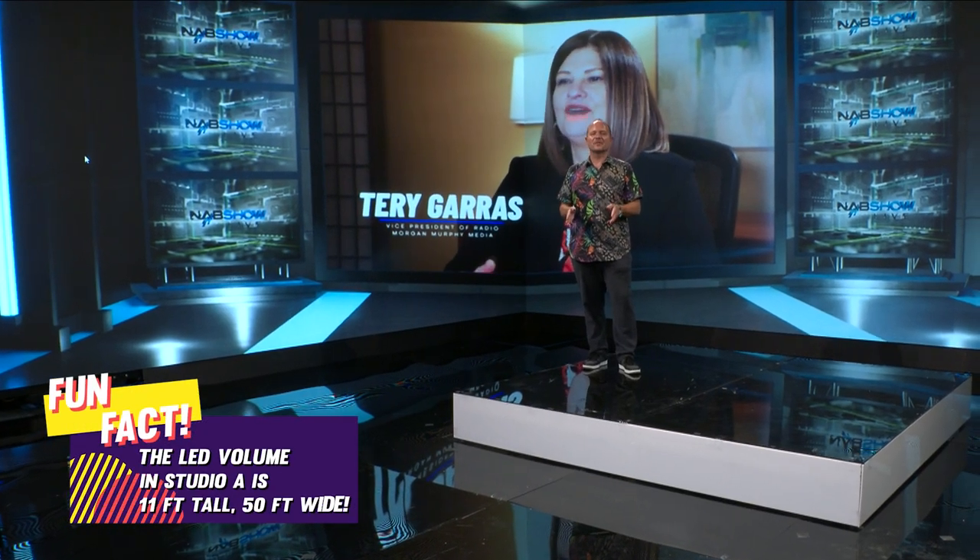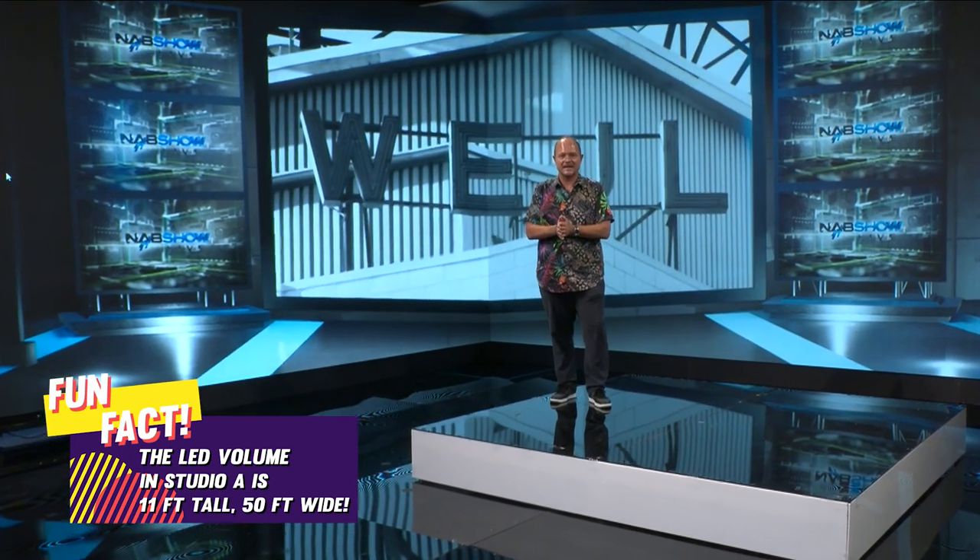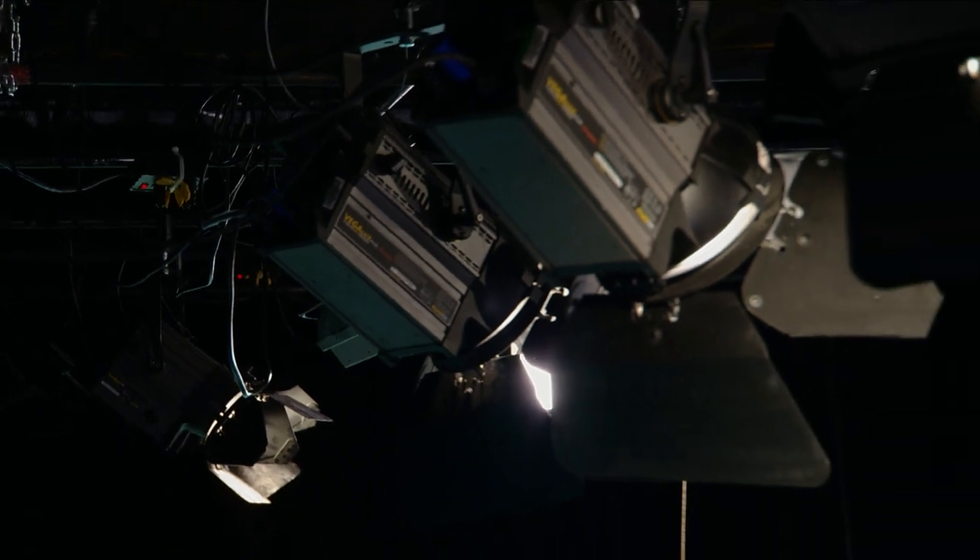Welcome to Broadcast Beat Studios in South Florida. This is Studio A, and right behind me is a Brainstorm Infinity set. We're using NCAM technology to do the tracking, and we have Fluotech lights in the ceiling. I'm going to talk about the workflow of NAB Show Live.